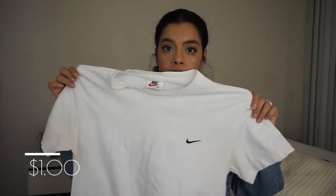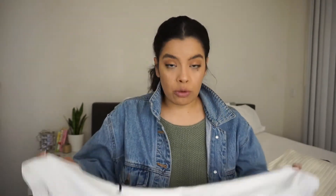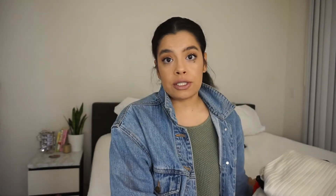First, I have this really basic Nike t-shirt — it just has the Nike emblem right here. I already got a stain on it, so I'm actually going to crop it and it's going to look even better. I plan on wearing this with high-waisted jeans or during the summer with high-waisted shorts. It will probably look equally as cute.